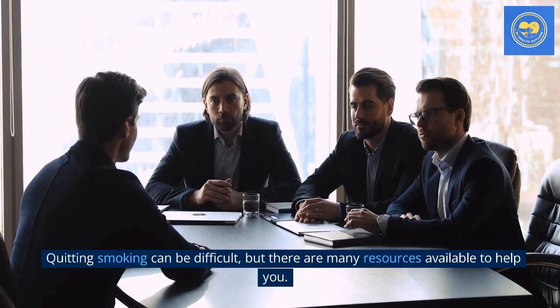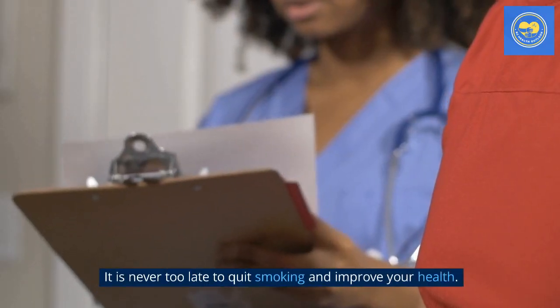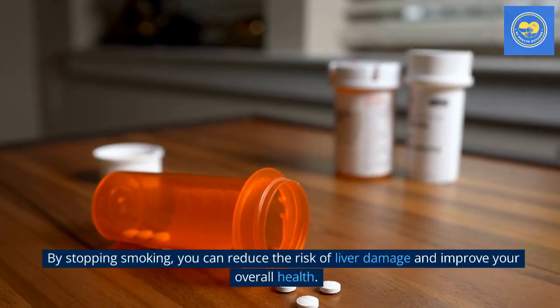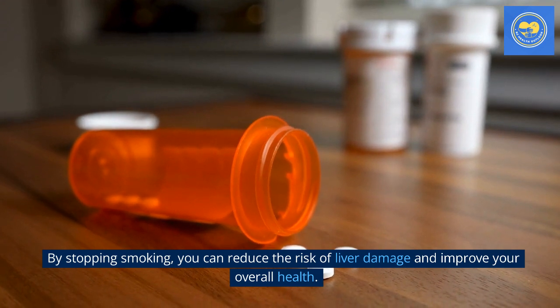Quitting smoking can be difficult, but there are many resources available to help you. It is never too late to quit smoking and improve your health. By stopping smoking, you can reduce the risk of liver damage and improve your overall health.